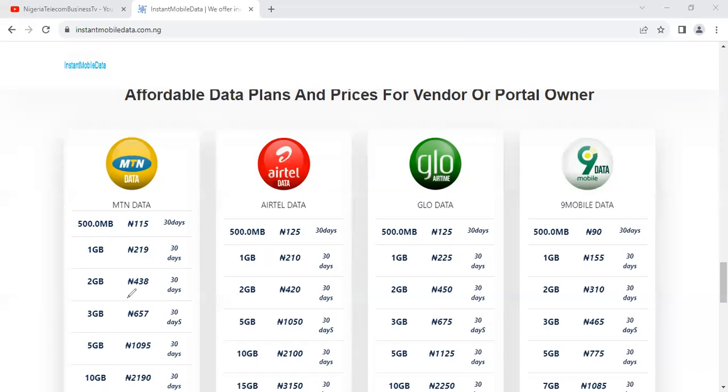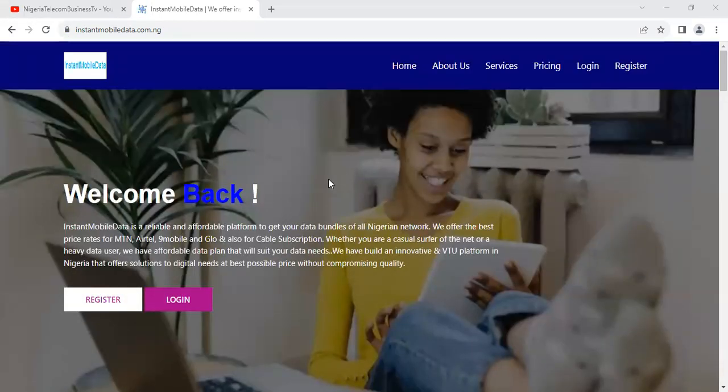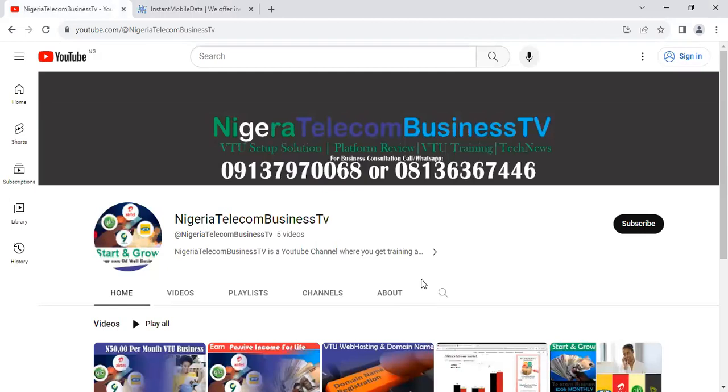To get started with this platform, go to your browser, type instantmobiledata.com.ng, create a free account, fund your wallet, and begin to transact. If you are new, as I said earlier, watch the video that is displaying on the screen to learn how to navigate the platform at instantmobiledata.com.ng. Also subscribe to the channel and hit the notification icon so you're notified when we make updates. Go watch that video popping up on your screen so you understand everything about this platform.